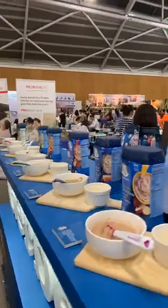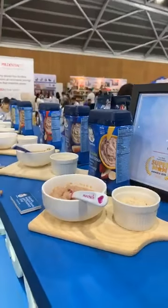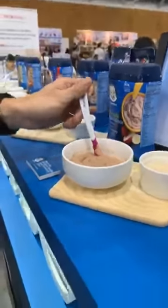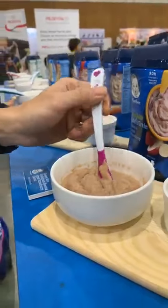We have seven different ranges. We'll start with the oldest, which is 12 months and above for toddlers. We have a single one, multi-grain, banana apple strawberry, and as we'll see later, the texture gets a lot thicker to encourage chewing and swallowing for the babies.